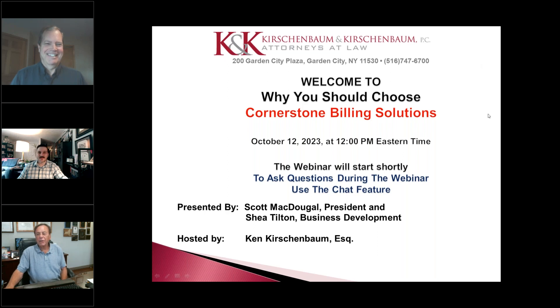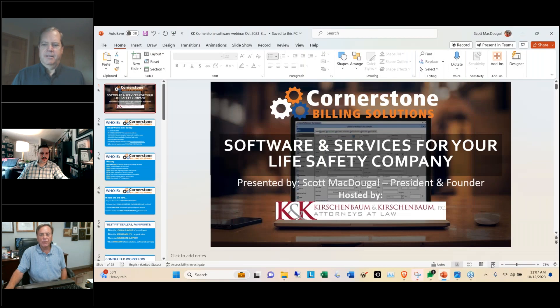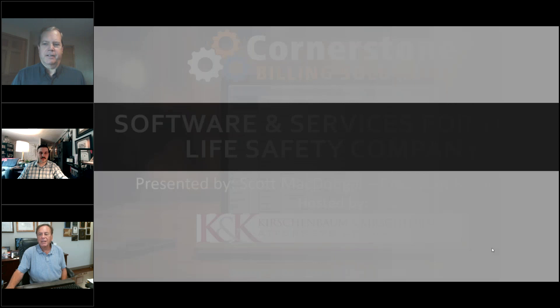Okay, I'm going to turn it over. Scott, I'm getting ready to turn over — I have turned it over. You can now take control and good luck with your presentation, folks. Thanks, Ken. This is a great idea to kind of highlight the software companies.